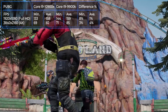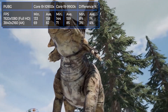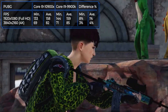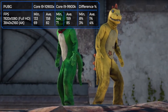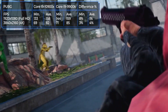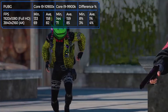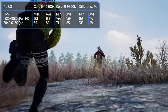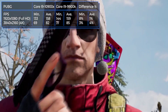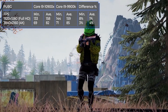PUBG is a sensational game that almost independently created and popularized the Battle Royale genre, and even now consistently holds a leading position in the Steam rating. The game is very dynamic and requires the player to be as focused as possible and respond quickly to all events, therefore it requires a high and stable FPS. Both processors show excellent results in Full HD resolution. If the user has a high-frequency monitor, the game will be as smooth as possible. There is a difference in performance between the processors, and on average it is about 5%.